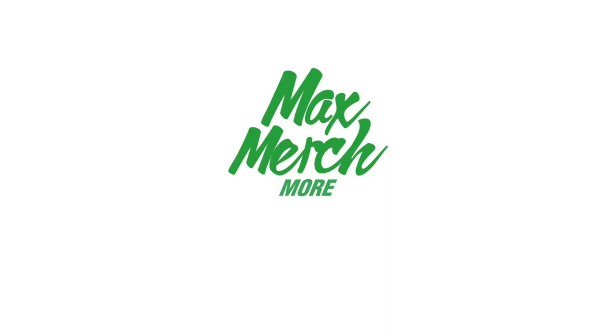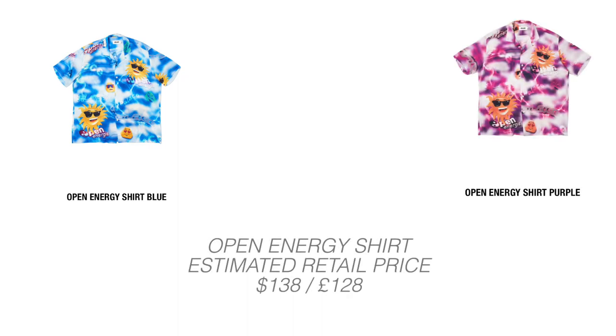Getting into the Week 5 drops, first up we have the Open Energy Shirt releasing in blue and purple. Out of the two colorways, I am definitely going for the blue one. The purple is okay, but the blue one just looks like a madness and I love loud things like this, so I will be going for the Open Energy Shirt in blue this Friday.